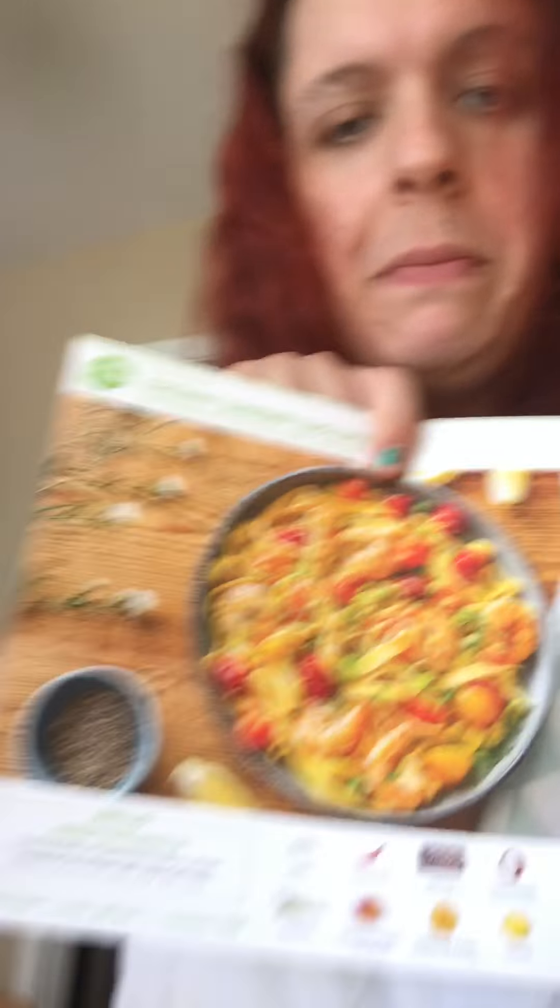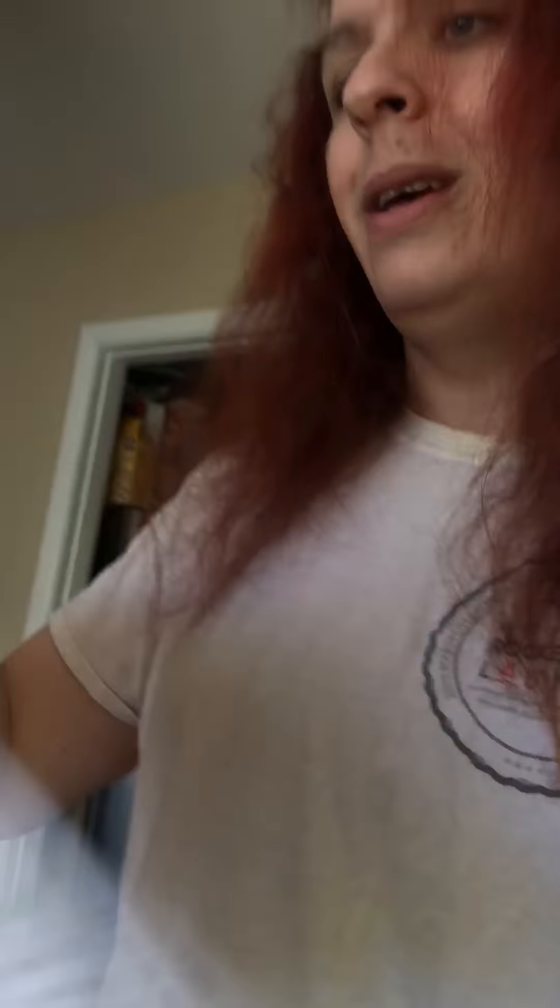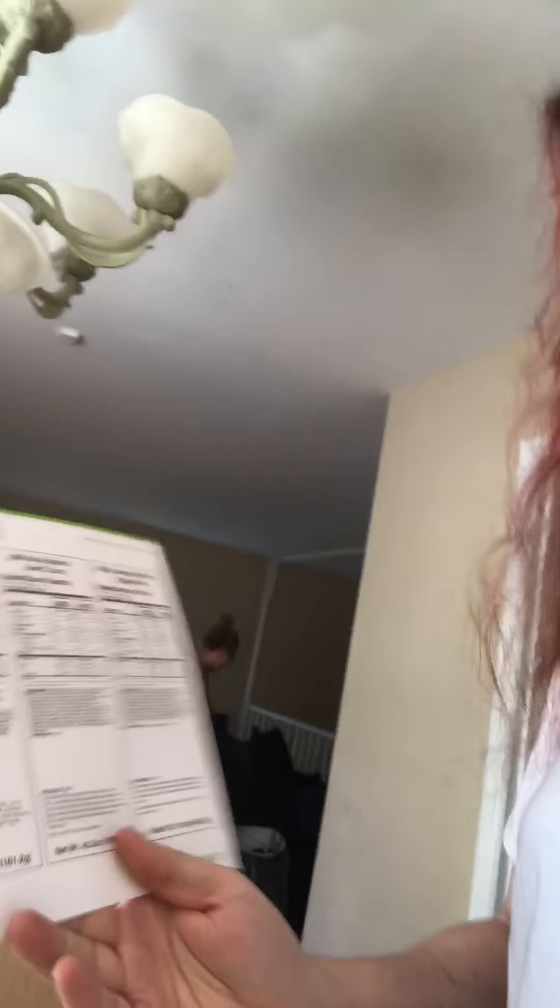And the big old recipe cards — because I went through the app and I got the creamy shrimp tagliatelle, Cajun spiced pulled pork, and the hot honey barbecue chicken legs. So this has the nutritional facts on it. Excited. Definitely.